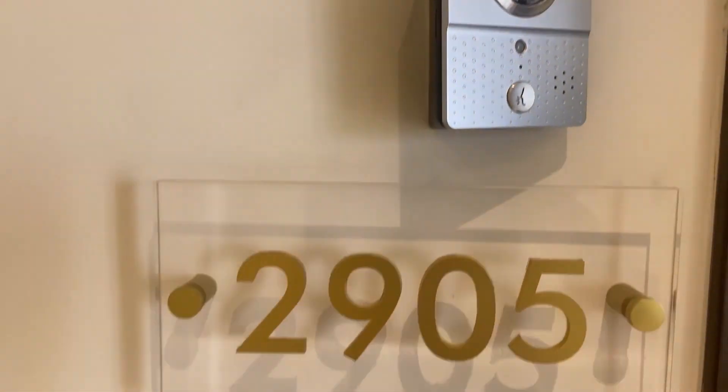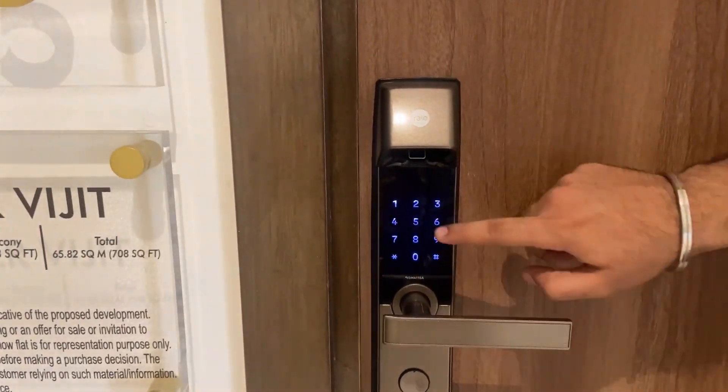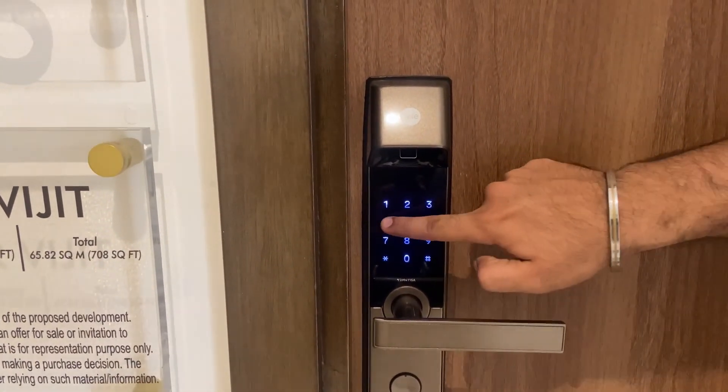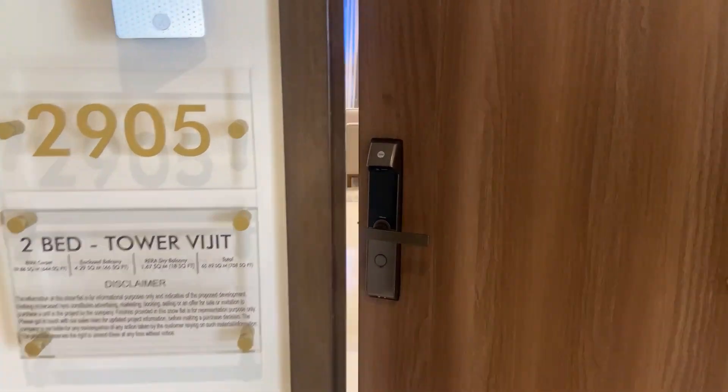Hello everyone, today I bring an excellent 2BHK 644 RERA carpet with the intercom system and password lock system. As you enter the password, the door gets opened.